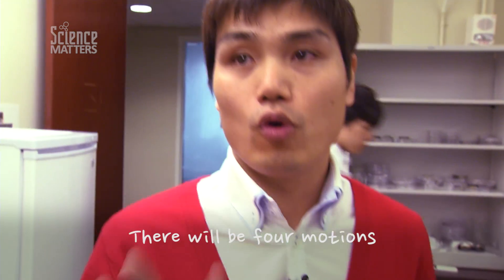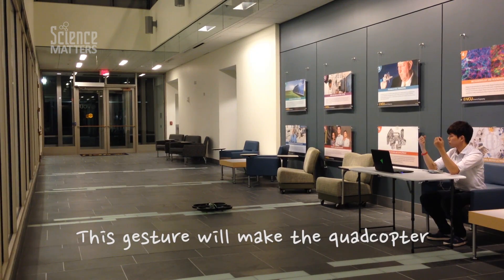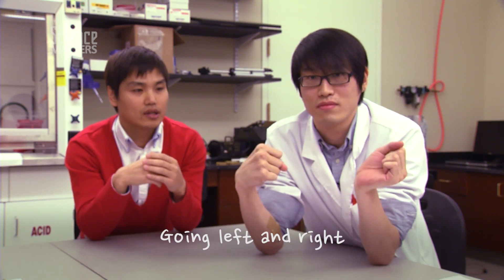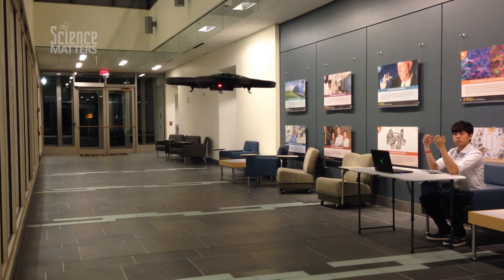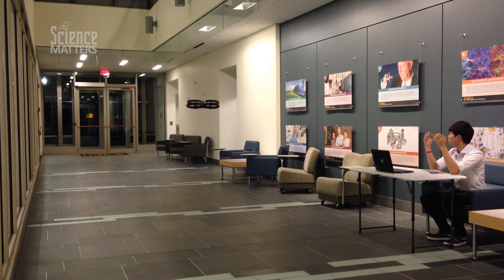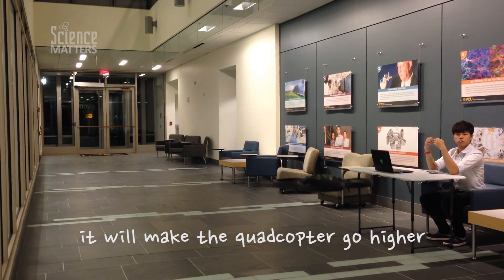There will be four motions that we will use to control the quadcopter. Rotation — this gesture will make the quadcopter lift off and land. Going left and right will make the quadcopter rotate. Squeeze will make the quadcopter fly. Once it does this gesture, it will make the quadcopter go higher.